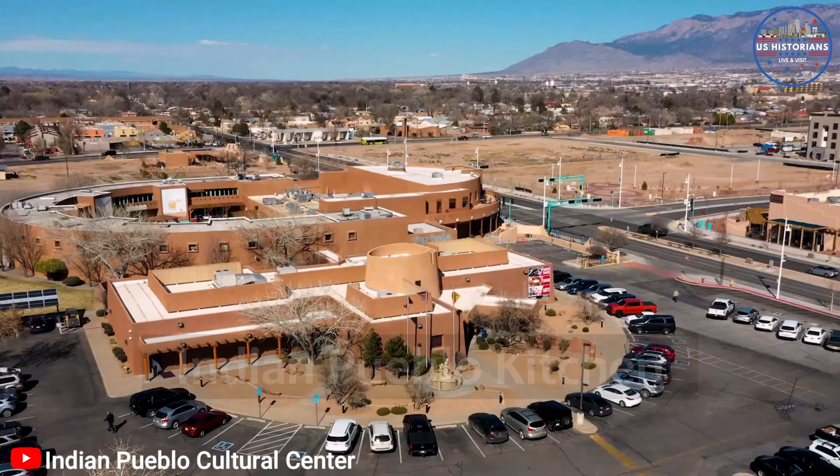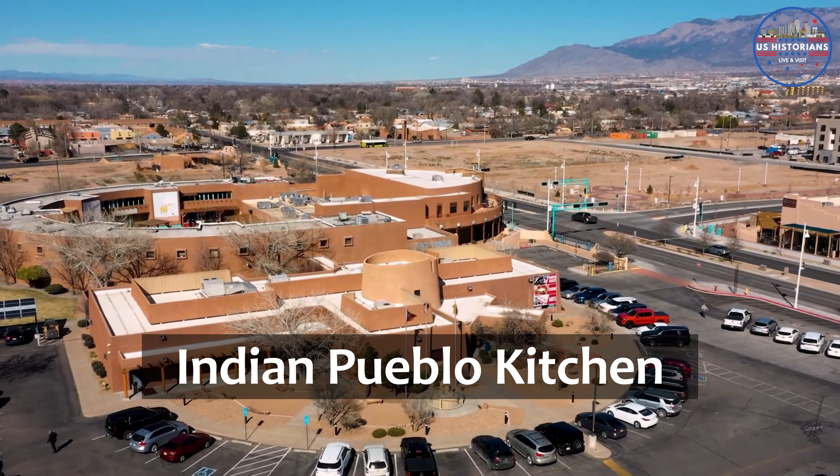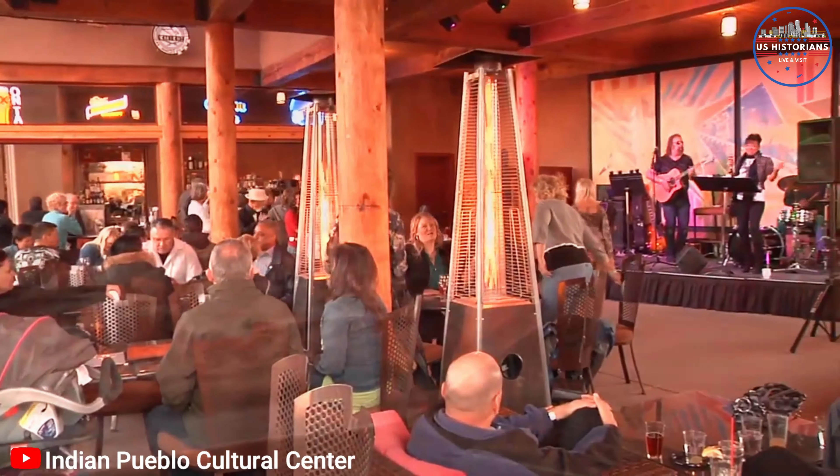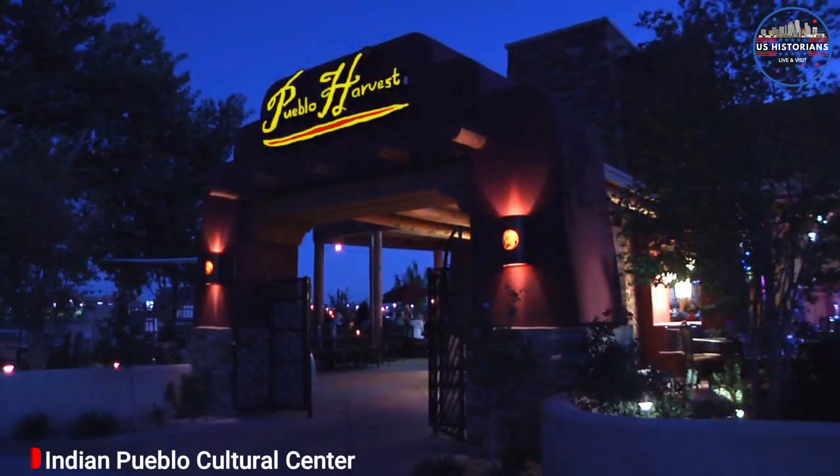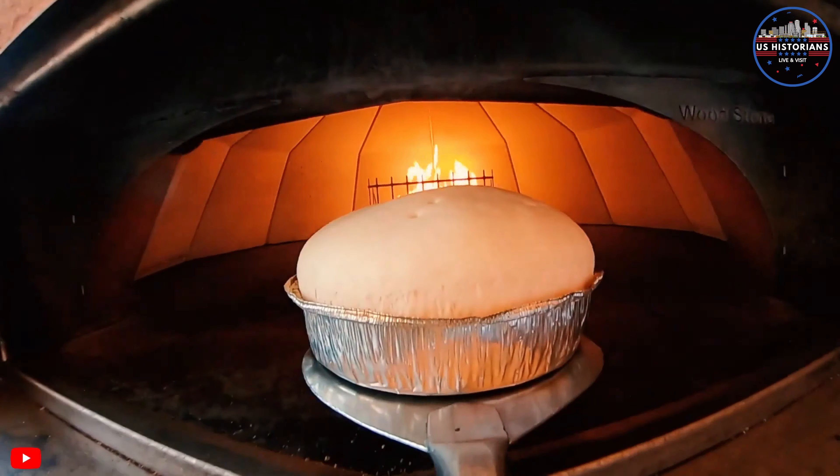Next, we head to the Indian Pueblo Cultural Center. Here, you'll immerse yourself in the rich history and culture of New Mexico's 19 Pueblo tribes. Don't forget to check out their events and enjoy some delicious local food.